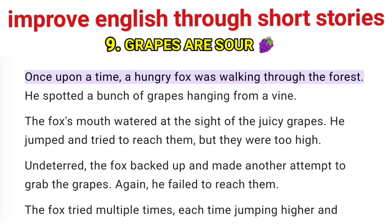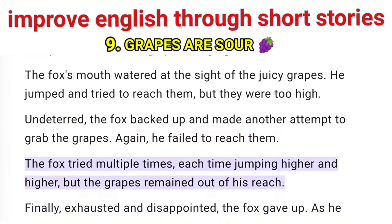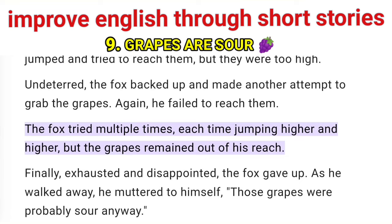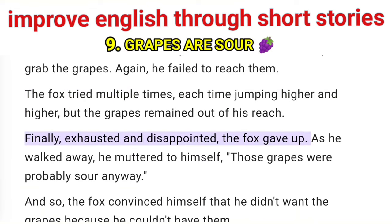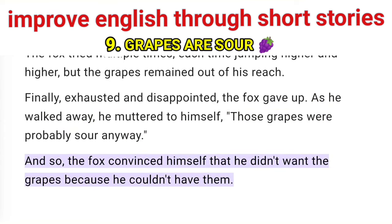Once upon a time, a hungry fox was walking through the forest. He spotted a bunch of grapes hanging from a vine. The fox's mouth watered at the sight of the juicy grapes. He jumped and tried to reach them, but they were too high. Undeterred, the fox backed up and made another attempt to grab the grapes. Again, he failed to reach them. The fox tried multiple times, each time jumping higher and higher, but the grapes remained out of his reach. Finally, exhausted and disappointed, the fox gave up. As he walked away, he muttered to himself, 'Those grapes were probably sour anyway.' And so, the fox convinced himself that he didn't want the grapes because he couldn't have them.